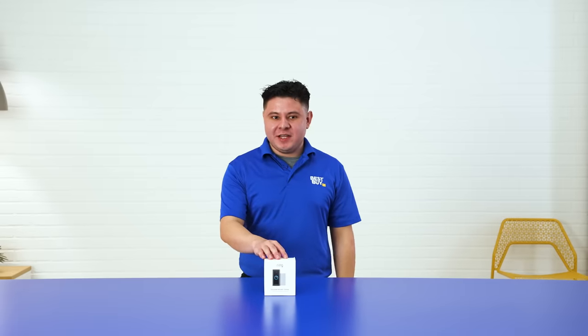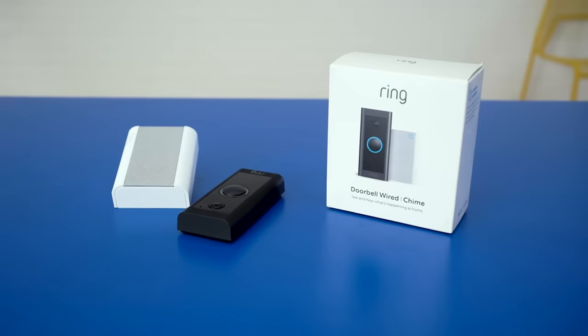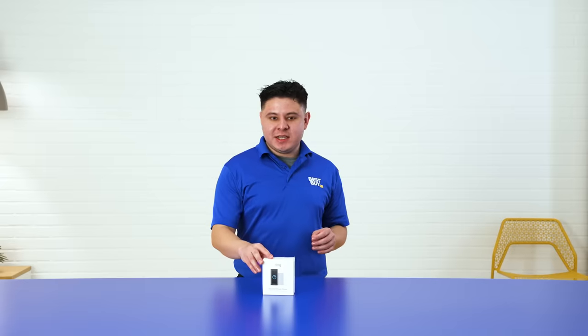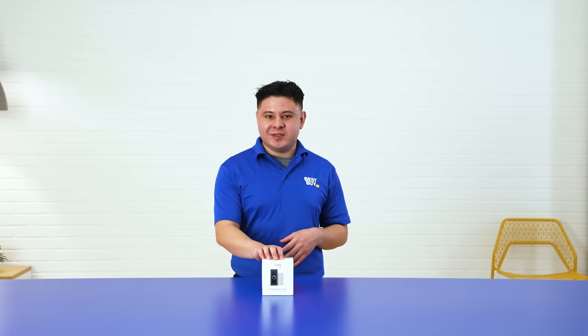Hi everyone, my name is Efrain. Today I'll be talking about my favorite features on the Wi-Fi Smart Video Doorbell Wired with Chime from Ring, which are the Night Vision Sharp Contrast, 1080p HD two-way talk, and also the Quick Reply feature. So let's get right to it.